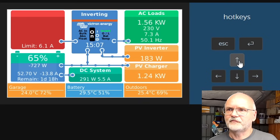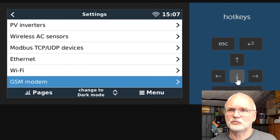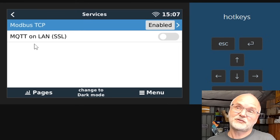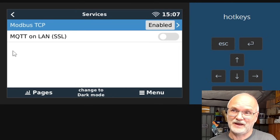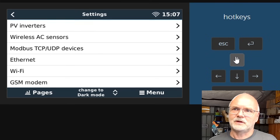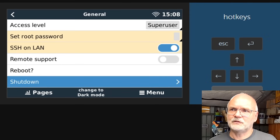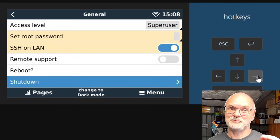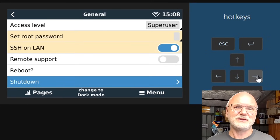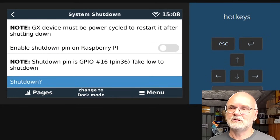We don't have enough sun so before we go ahead, let's have a quick look at the Venus OS system. Go to settings, all the way down to services — under services there's no CAN communication for the Raspberry Pi because it doesn't have any CAN ports yet. Go back to settings, all the way up to general, and go to the shutdown feature. If you don't have the shutdown button in your Venus OS, I made a video about it — I'll link it below. Click shutdown.